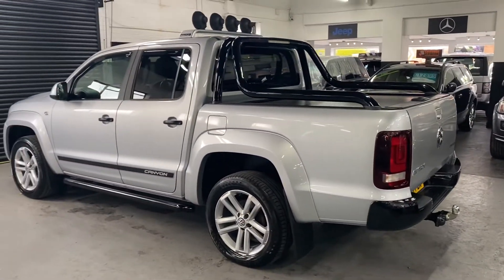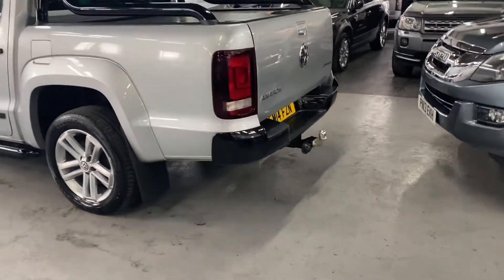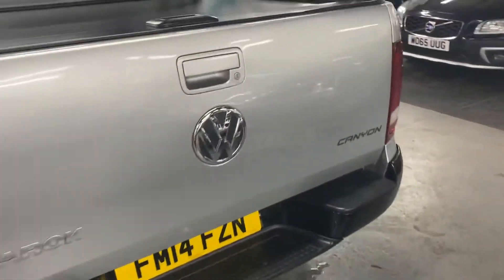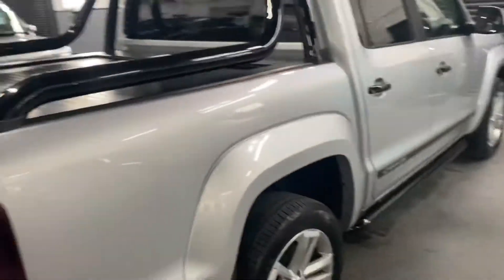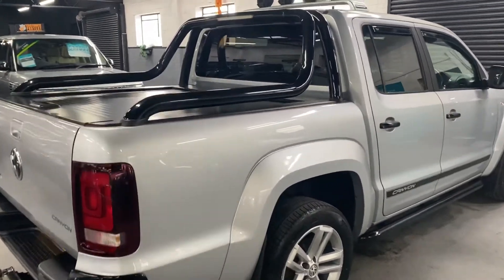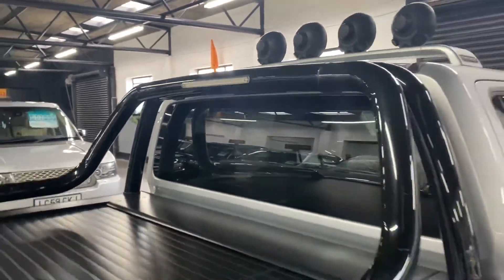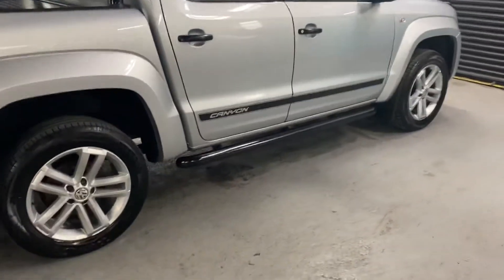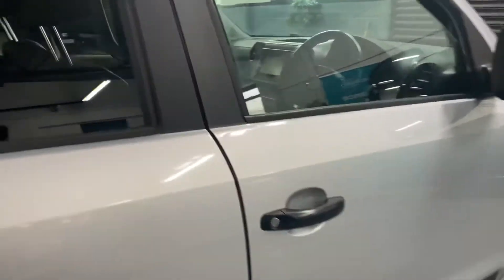It has heated seats in the front, satellite navigation, tow bar with electrics — you can see there — front and rear parking distance control. There's also no VAT on this, so nothing to add there, which is nice. LED rear light which is operational from the switch inside, so you can light up your rear cover. Tubular side steps as well — I'll show you inside.